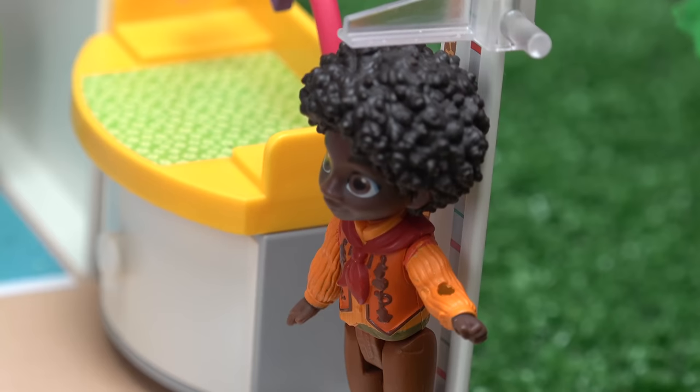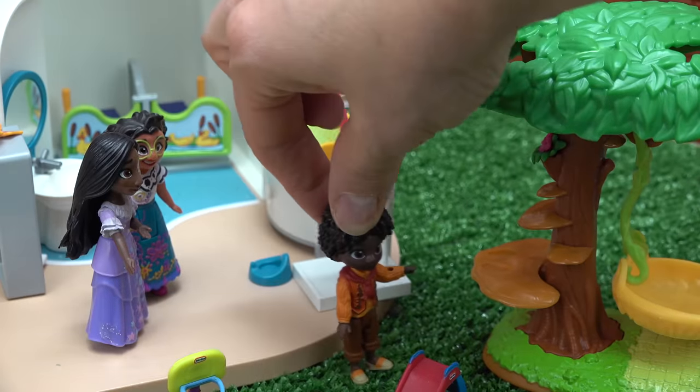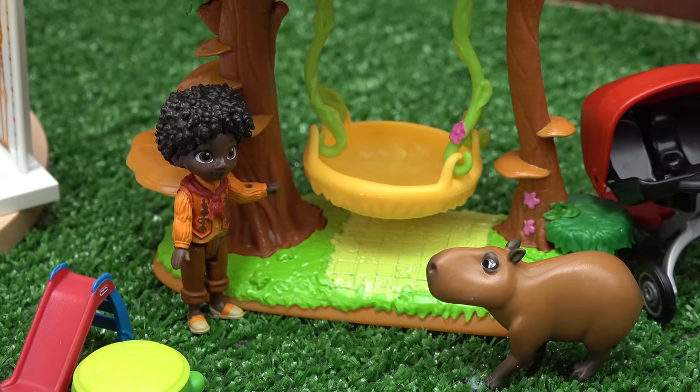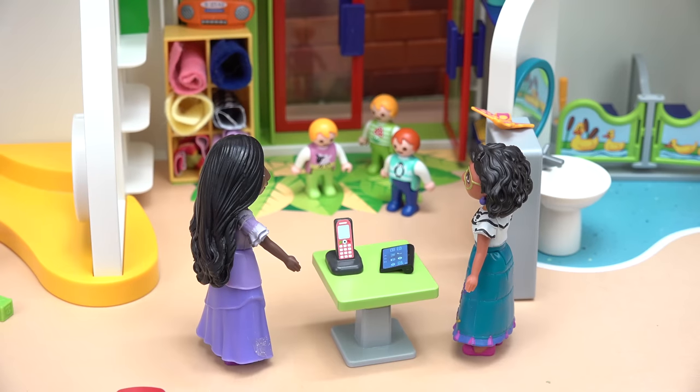Oh cool, you can even check your height! How tall am I? You are three feet. That's it? I see a swing! Chispy, what are you doing at the preschool? I know you want to learn too, don't you? Here they come!